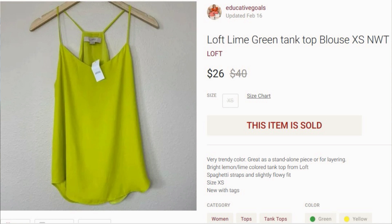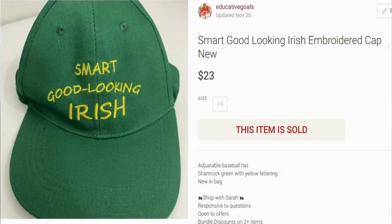This next sale was for St. Patrick's Day — without a doubt, because the buyer even left five-star feedback saying they appreciated it being just as described and couldn't wait to wear it on St. Patrick's Day. Both pieces in this bundle are green. The first one was a Loft line green tank top from the free donated inventory. The other piece was a baseball cap that said 'smart, good looking, Irish' — that came from the Amazon palette at about 50 cents cost of goods. Together these sold and I made $20 profit on things that were essentially free.